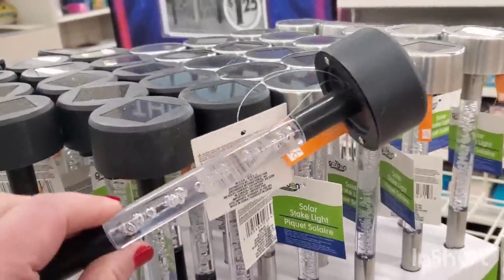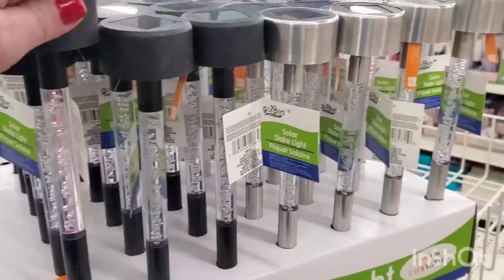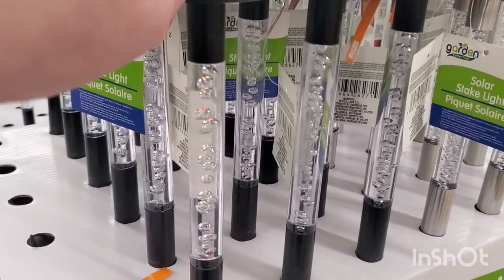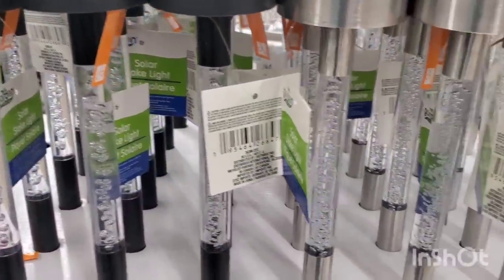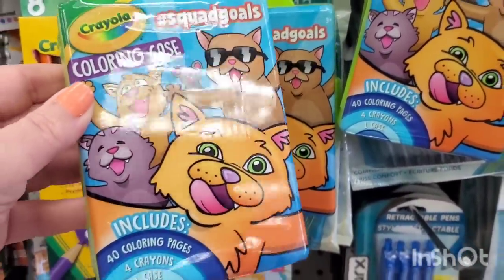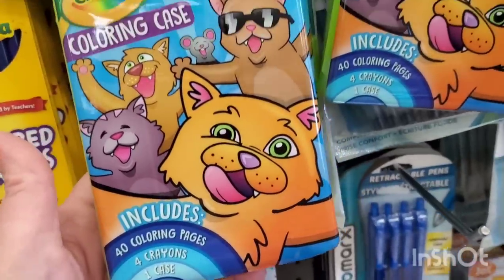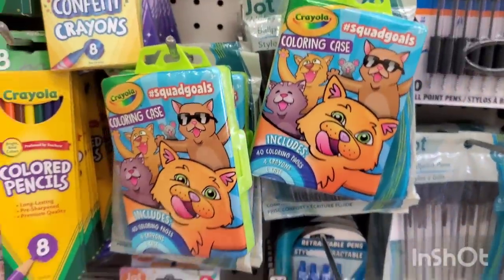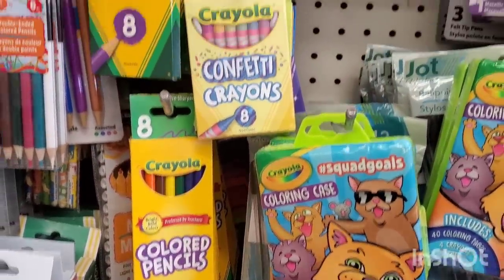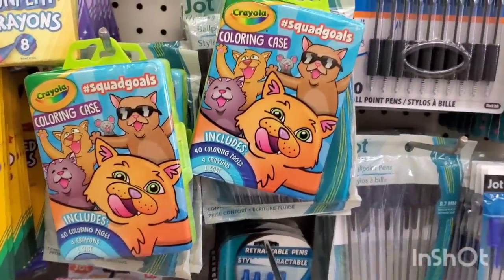This is sheer happiness — the color-changing solar lights that they made at Christmas time are now here in black and silver. I love them. Of course I'm going to have to get some — they turn red and green. I bought a ton of these during Christmas. They are seriously gorgeous. This is cool — it's by Crayola, which makes me happy. It has really cute pictures of animals all over it and says it has 40 coloring pages, four crayons, and one case. Definitely a great buy for a buck and a quarter. They have lots of Crayola products here — even colored pencils, eight for $1.25.